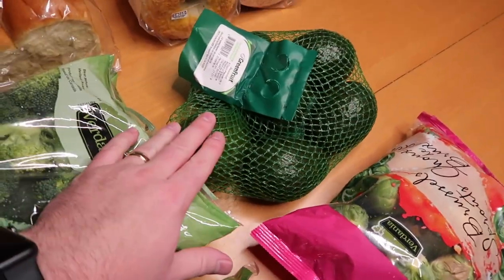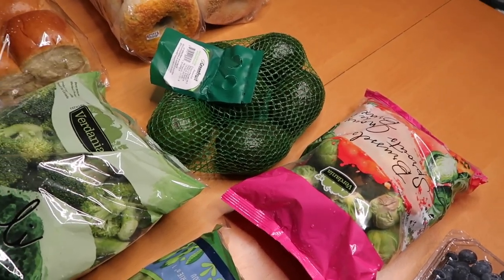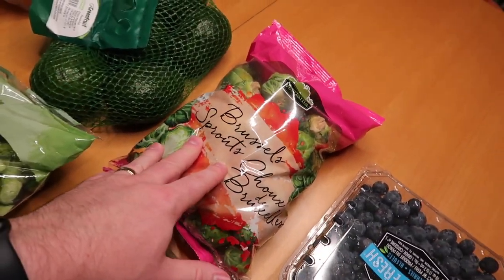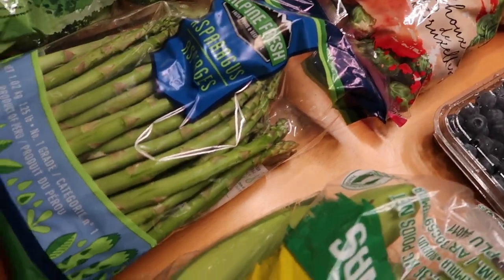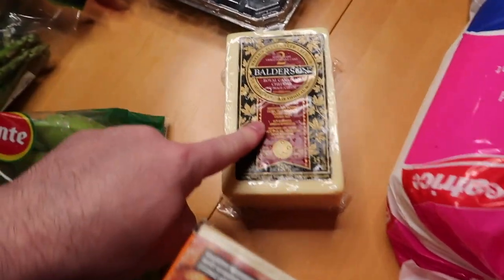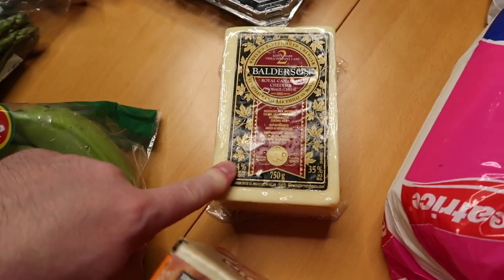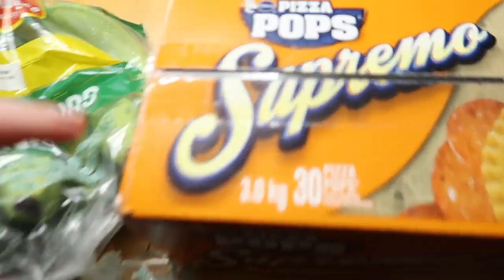We got some brioche buns, some nice broccoli florets, and some avocados. We bought avocados at another grocery store and regretted not getting them at Costco — Costco is very consistent with avocado quality. We got some brussels sprouts — I've grown to love these. I used to not be a brussels sprouts lover but Sarah turned me over to the dark side. We also got some asparagus, which was on sale, some fresh blueberries, and bananas.